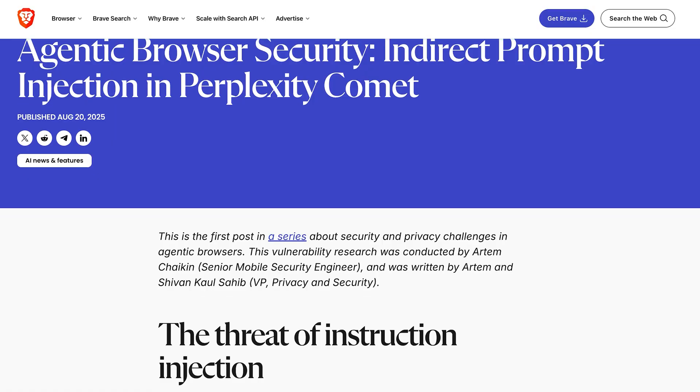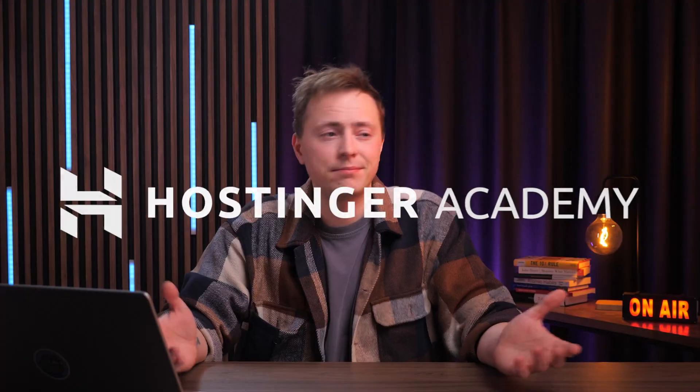After doing some digging into these new AI browsers, I'm honestly not sure if I'm more excited or concerned, because yes, they are impressive, but there are some serious security questions we need to talk about. So should you actually switch to an AI browser? Let's figure it out.